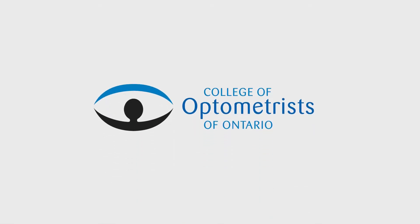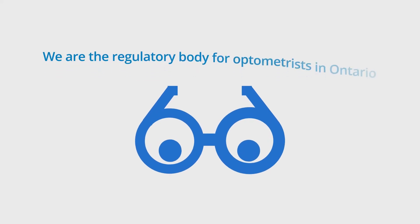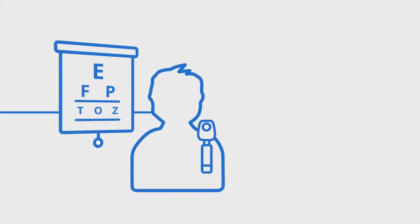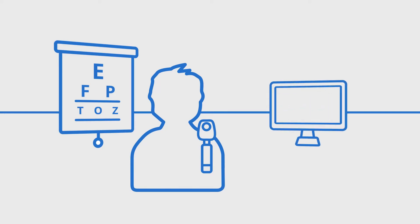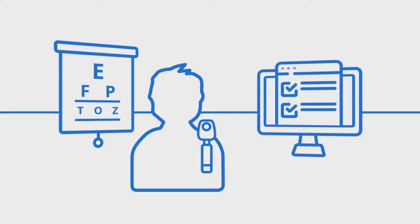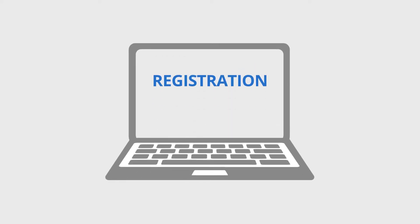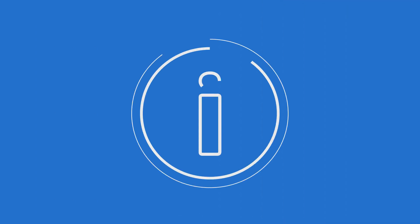Welcome to the College of Optometrists of Ontario. We are the regulatory body for optometrists in Ontario. To become a registered optometrist, you must pass an Entry to Practice exam approved by the College. You cannot call yourself an optometrist until you pass the exam, complete your registration, and become registered by the College. Here's what you need to know.